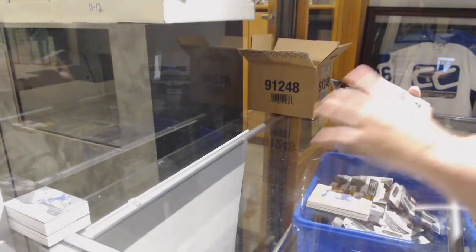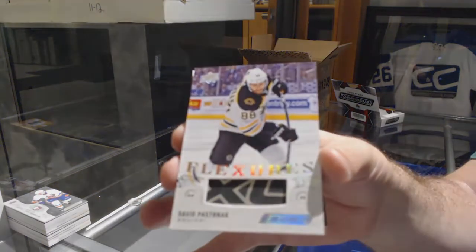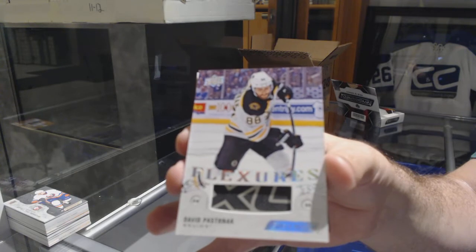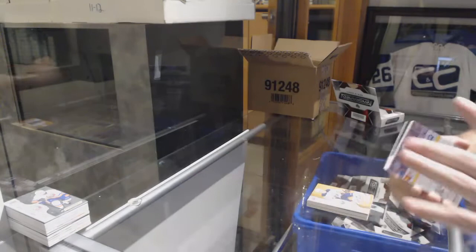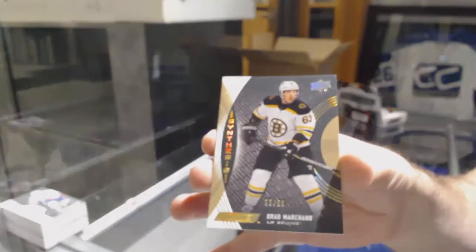A Flexers for the Boston Bruins, David Pastrnak. And Boston Bruins number to 50, Brad Marchand.